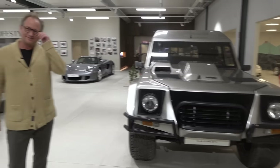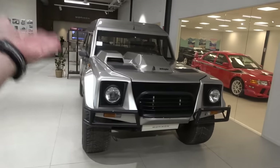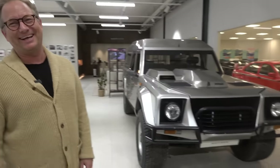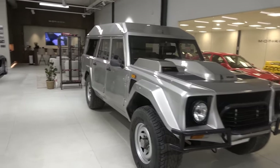They made just a few over 300 LM002s in the first place, which has this whole amazing story — they effectively took the engine from the Countach. Having struggled to make military vehicles and not really getting anywhere, then boom, here it is. They decided to make it — a precursor to everything, without compromise. You look at the popularity now of things like the Urus, the Purosangue, the Bentayga — this was the original.